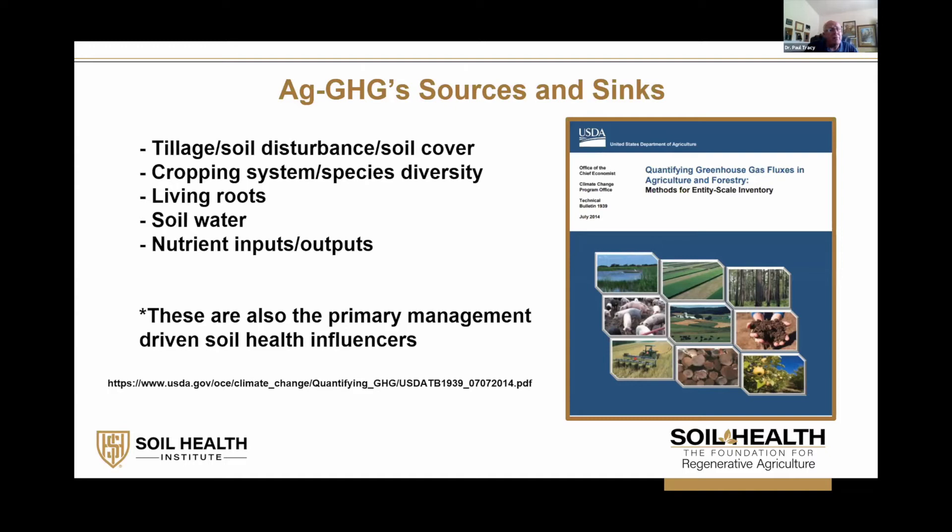The blue book talks about how tillage, soil disturbance, soil cover, cropping systems, crop diversity, living roots, soil water, and nutrients all impact greenhouse gases. If we think about what we've been talking about all day, those are the same primary management practices that influence our soil health. So I would argue that soil health and greenhouse gases are linked very closely, and if we can obtain some greenhouse gas information for our data set, it will make it much stronger and more powerful as we interpret it.